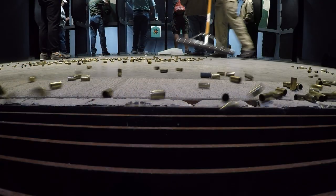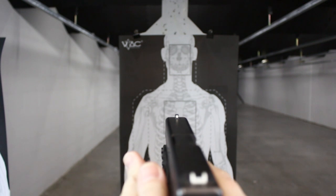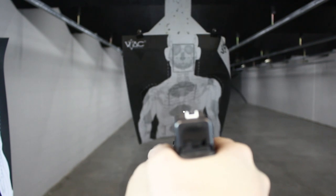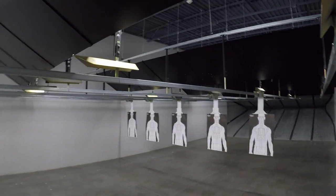No black powder or muzzle loader firearms are allowed. Only RSO personnel may collect brass or spent shell casings from the range. All firearms must have visible and functional sights to ensure proper aiming techniques and safeguarding range equipment. Only Saddle River Range approved paper or cardboard targets may be used on the range.